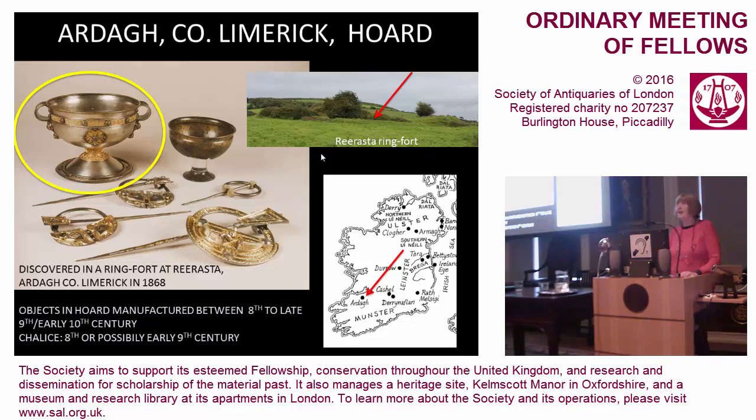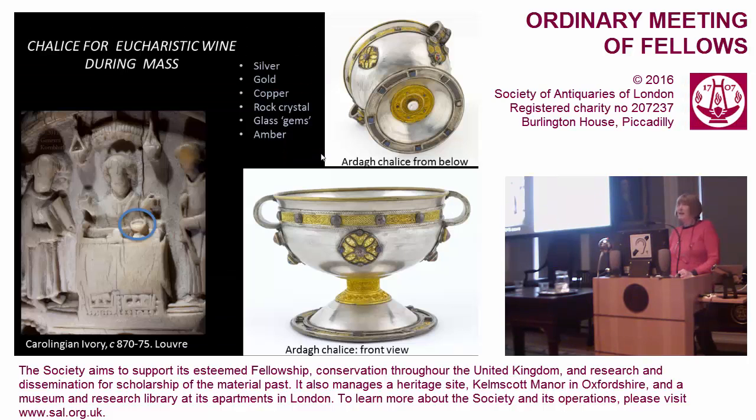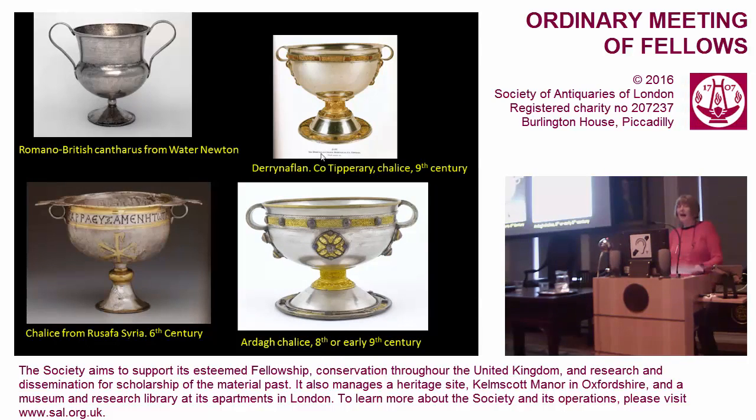The chalice itself is probably eighth century in date; the hoard was buried possibly in the late ninth or early tenth century. It is a vessel to hold the Eucharistic wine at mass, and it would have been used together with a strainer, a paten, and a book for readings. The body of the chalice is made of silver, decorated with the most precious materials available in Ireland at that time: silver, gold, copper, rock crystal, glass gems, and amber.